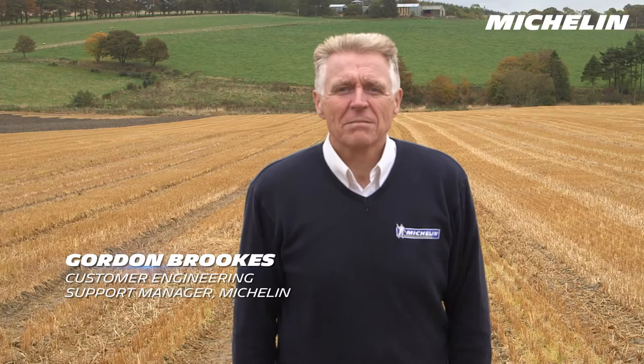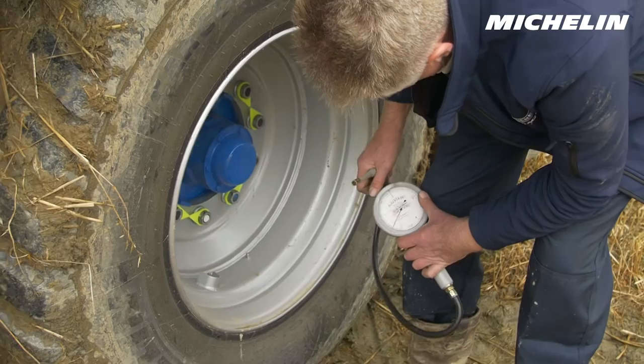We're here today at Maxwell Farms near Turriff in Aberdeenshire to investigate the comparative use of tyres working in a central inflation system — the optimum field pressure compared to the road pressure when used in the field.